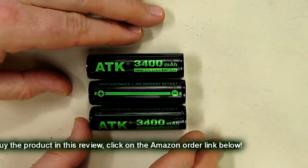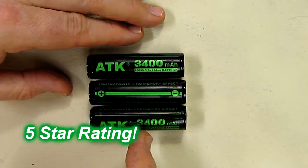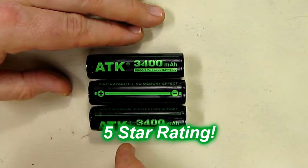I think this is a great product. I'm going to give it a full five-star rating on my channel. I hope this video review helped you with your buying decisions — thanks for watching.